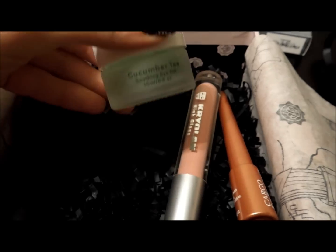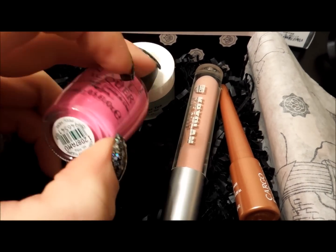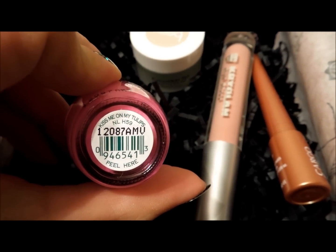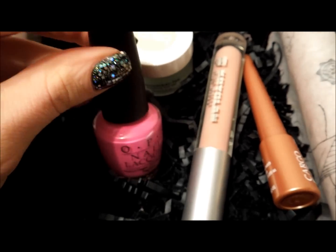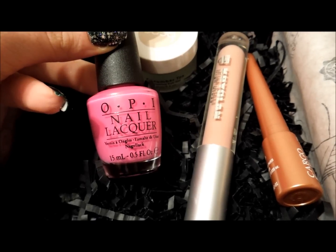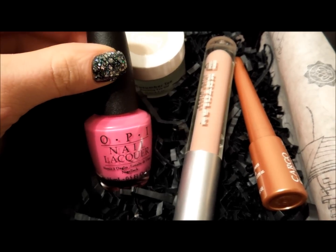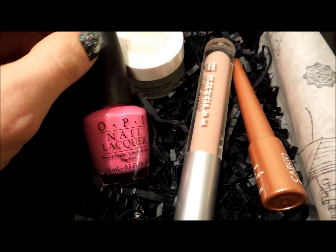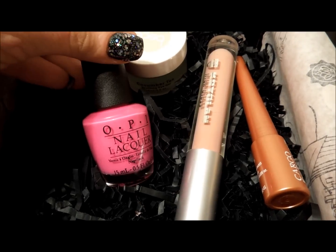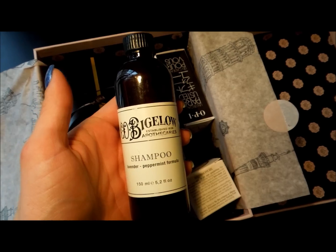Last is this full-size OPI from the Holland Collection, it's called Kiss Me On My Tulips. I was a little bummed out about this because I already have what I'd say is a dupe for it — I think it looks exactly like I'm India Mood for Love. I'll show a comparison of both. It's nice, but I just already have something like it so I'm a little bummed.